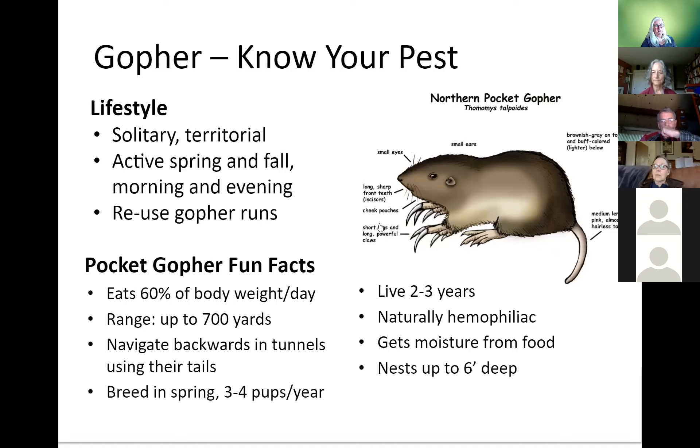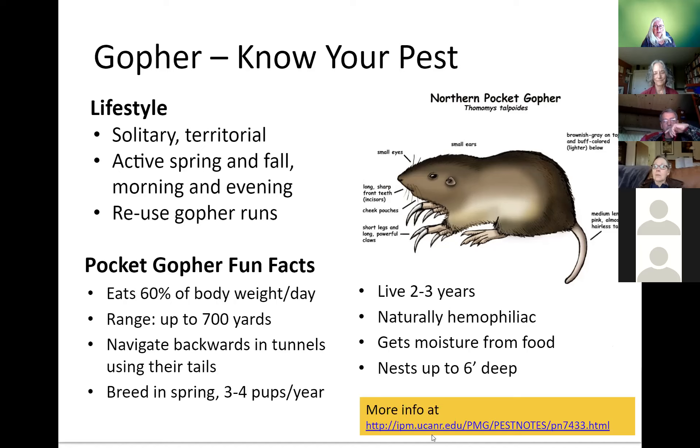Gophers, like moles, are solitary and territorial. They're especially active this time of year because the soil is soft and they're breeding. Even though they're territorial, they find mates and share space with offspring — they can have three to four pups every year, so you could have up to five gophers in 700 square yards of territory. If you do manage to kill a gopher, it's very likely another gopher will come and inhabit their run. There's a pest note on the UC ANR IPM website with extensive information about gophers — you'll have access to those slides after class.